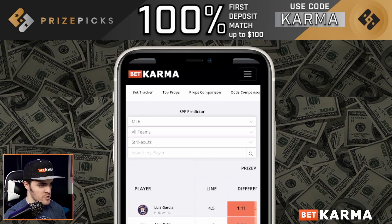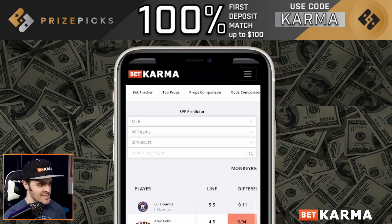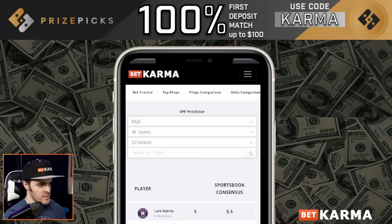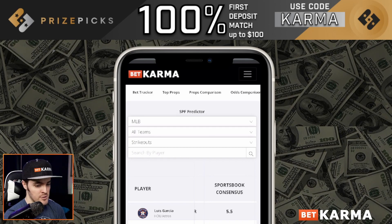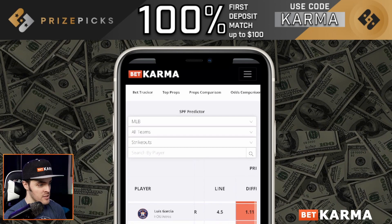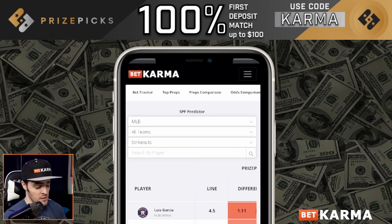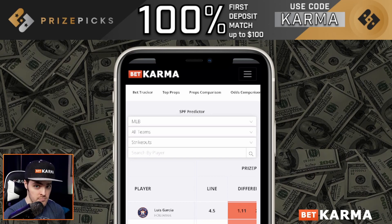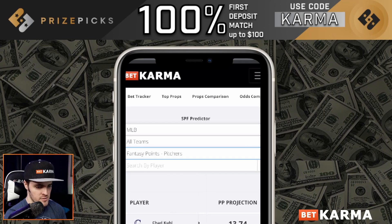So to recap: if Monkey Knife Fight is at 5.5 and Price Picks has him at 4.5, and the traditional sportsbook consensus on player props also has him at 5.5 on average — you're definitely getting the best line possible out of all books by getting that 4.5. So we're going with Luis Garcia over 4.5 strikeouts. And then for pitchers, Eric Lauer's line was 21.5 — we've got him almost 10 points higher in projection. So we're going: Eric Lauer fantasy points over 21.5, and Garcia strikeouts over 4.5. Lock it in.